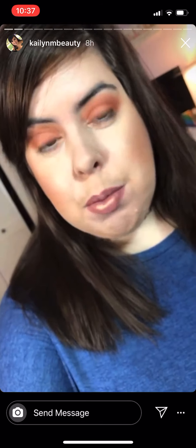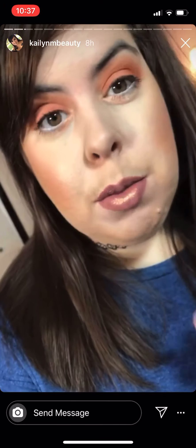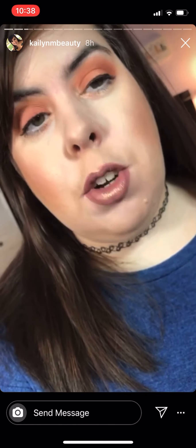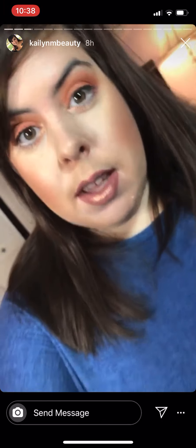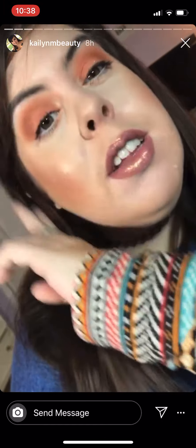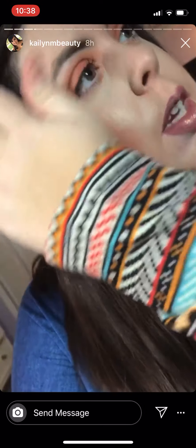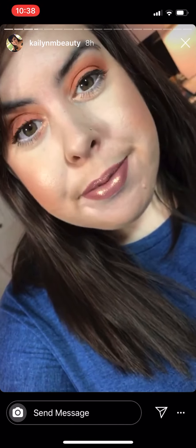My eyes are all matte, so I wanted to do something with a little bit of shimmer on the lips. I think if I had too much shimmer on my eyes and then shimmer on my lips it wouldn't look good. The shadows I used are from the Too Faced Spiced Gingerbread palette. That's my lips!